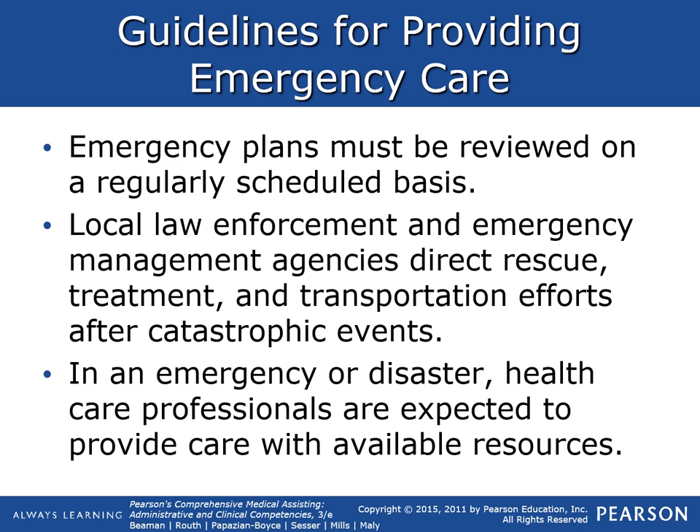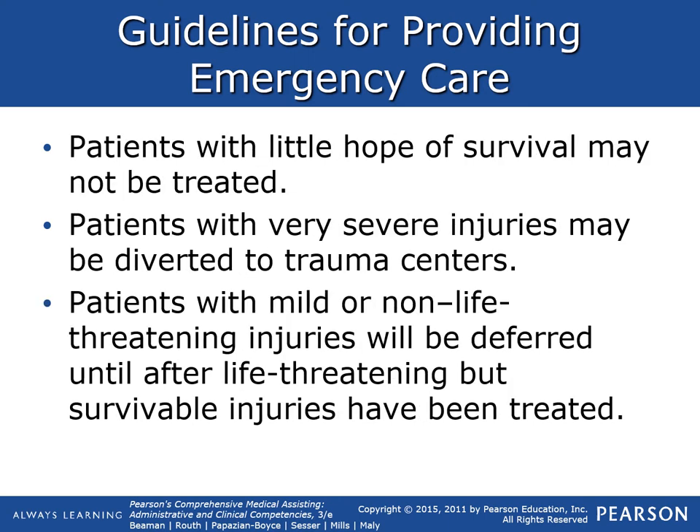Emergency plans must be reviewed on a regular basis. Local law enforcement and emergency management agencies direct rescue, treatment, and transportation efforts after a catastrophic event. In an emergency or disaster, healthcare professionals are expected to provide care within available resources. Patients with little hope of survival may not be treated — you must move on to patients with more hope of survival. Patients with very severe injuries may be diverted to trauma centers, while those with mild or non-life-threatening injuries will be deferred until after life-threatening but survivable injuries have been treated.